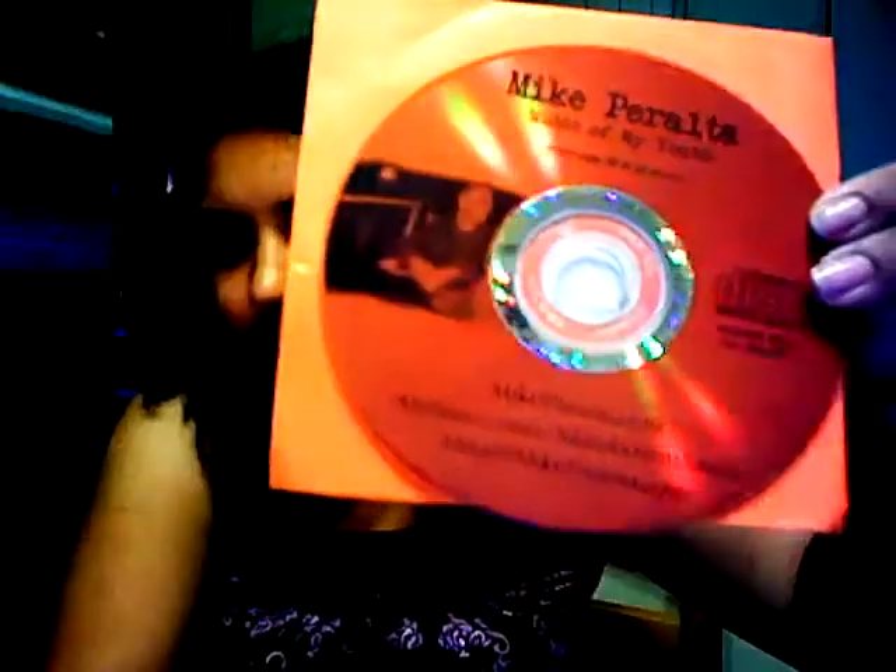Then I went to the Orange County Marketplace — it's kind of like a flea market but they sell new stuff. People call it 'the swap meet' but it's technically called the Marketplace. I picked up a CD there for only a dollar — it's by Mike Peralta, called 'Music of My Youth.'